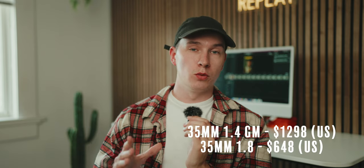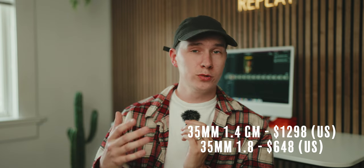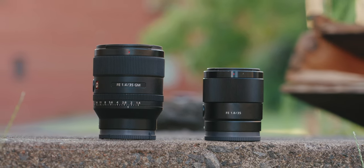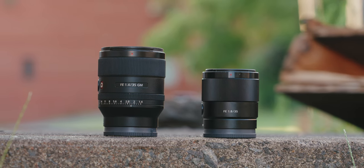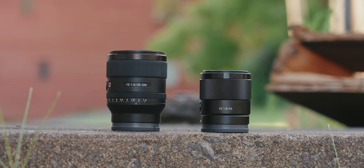The G Master costs almost double what the 1.8 does, though that can vary greatly depending on whether you're buying new or used. If you're buying used, I found the 35mm f1.8 as low as $450 — almost three times cheaper than the G Master. I've also seen the G Master used for as low as $1,000 or $1,100, although that's a bit more rare. I bought the G Master new for around $1,300, closer to $1,400 after tax, and picked up the 35mm f1.8 for under $500. I prefer to buy lenses used as long as they're in good condition, and if you're not too concerned about the warranty, I think it's generally the better way to go.